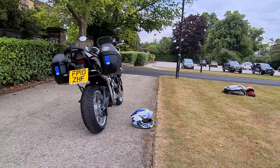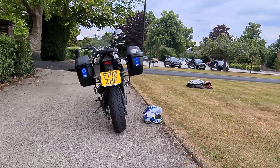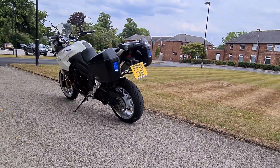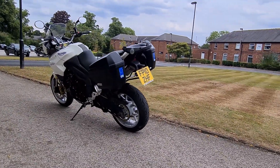It's a 2010 with 34,000 miles, even though you couldn't tell by looking at it, and it's got a full MOT and comes with a 6 month warranty.